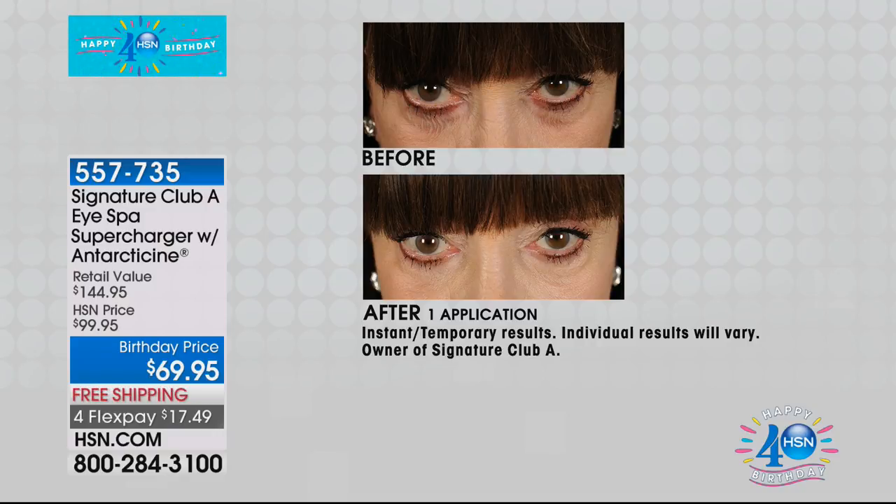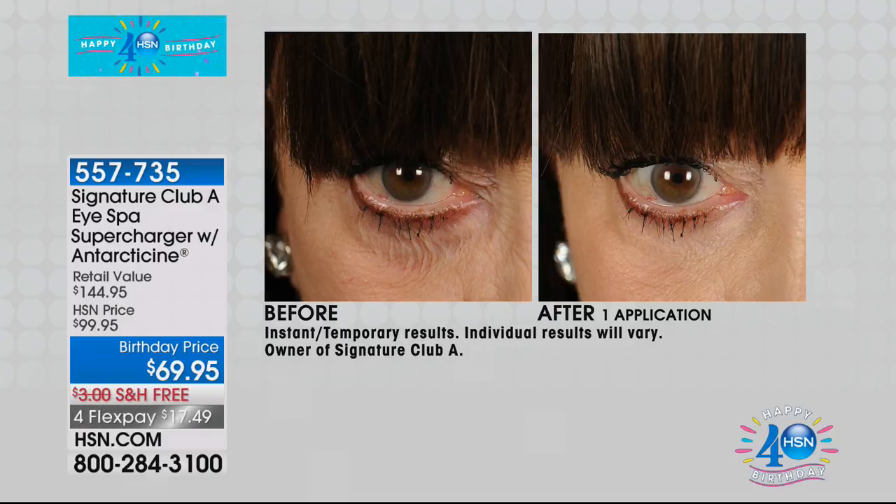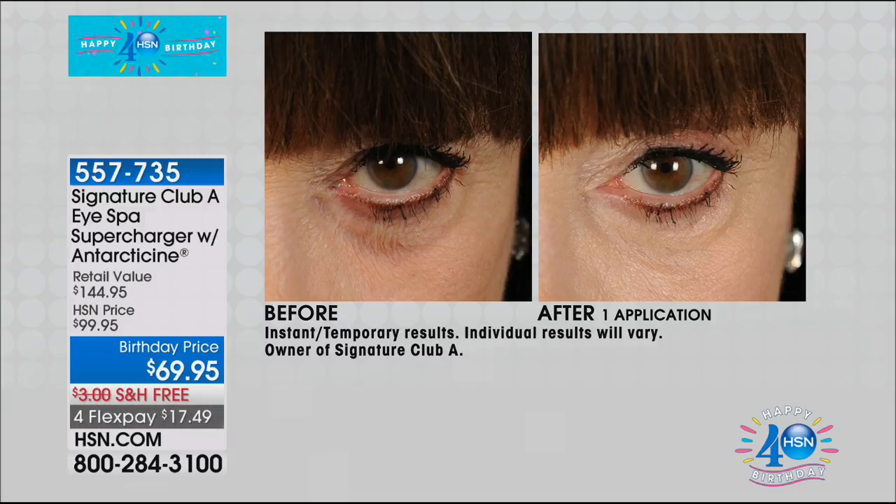Show a close-up — I could take it. Look at my eye here. You can see the crepiness and the puffiness. Look at my eye after I use the product. Antarticine. There is no concealer — that is Antarticine, and the before and after were taken at HSN, not by me. What you are looking at here — you see the dark, puffy eye. Look at the difference in the after.